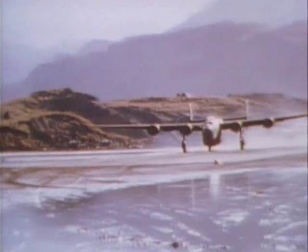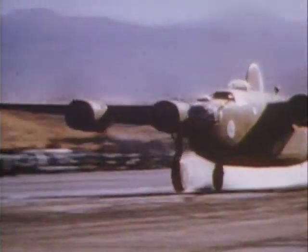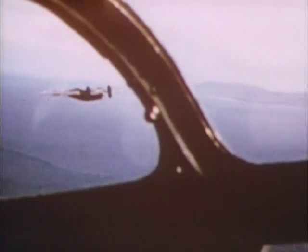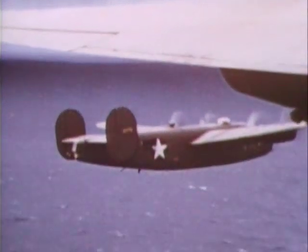A slightly later model was the Consolidated B-24 Liberator. The Liberator featured an advanced tricycle undercarriage which permitted higher-speed landings, and the design saw service in all theatres of the war. The larger, bulkier fuselage enabled some models to be converted into transports. Like the B-17, it was also heavily defended and able to fly slightly higher than the Fortress, but more importantly it offered greater range, so it was often used for maritime patrol work flying very long distances on internal fuel.